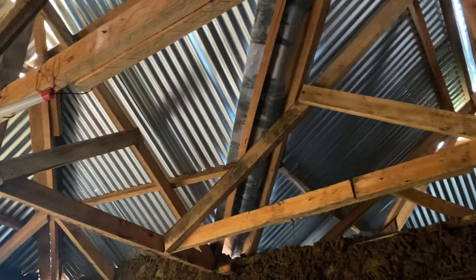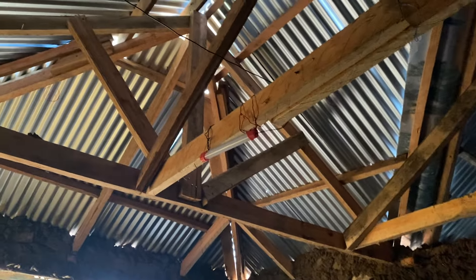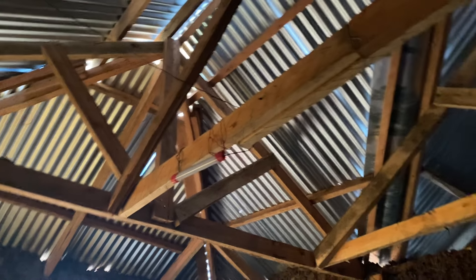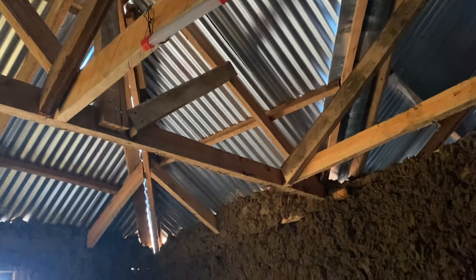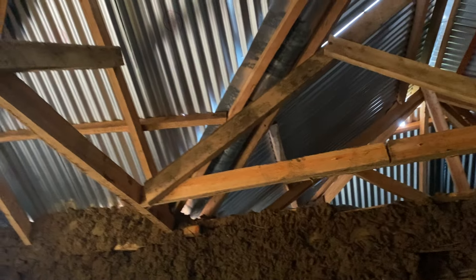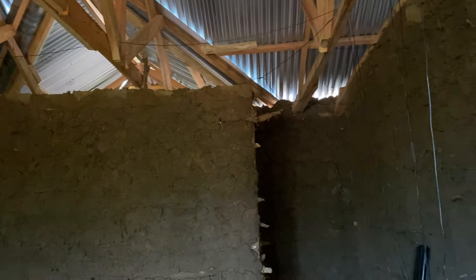If you take 67,000 plus 30,000 that is 97,000 shillings for the roof. We also paid an engineer 10,000 shillings to measure and oversee the work. That brings it to around 107,000–108,000 shillings so far.